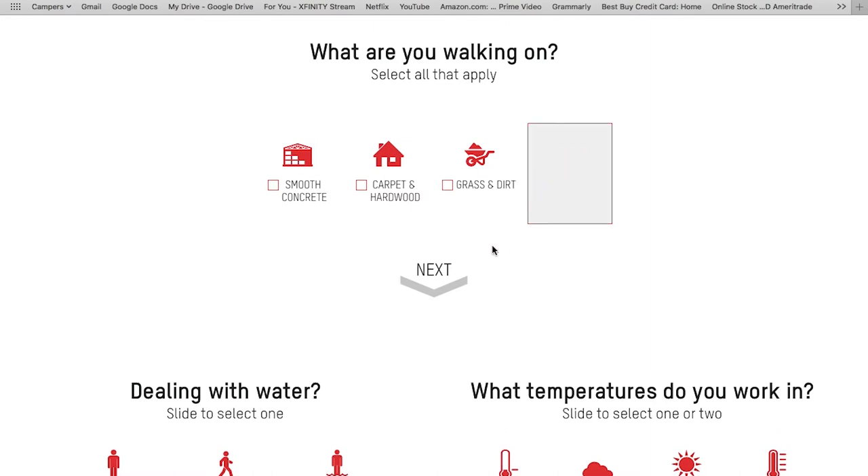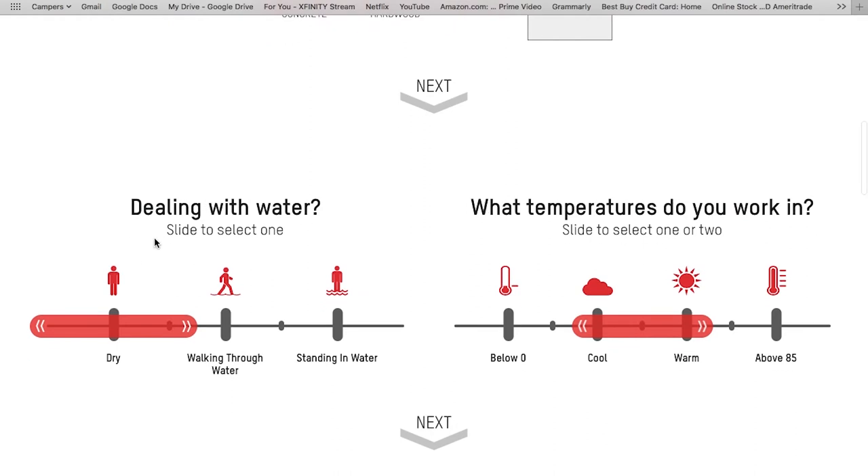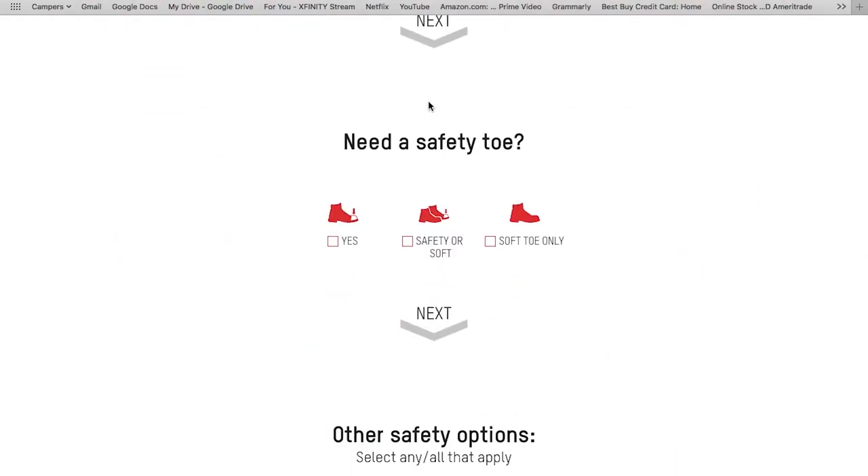We'll select rough terrain since we kept ours on medium to heavy duty. Then it asks if you're dealing with water: dry, walking through water, or standing in water — you can choose your options, and the slider goes in between as well. What temperatures do you work in? Here in Colorado it can vary unless you're in a specific atmosphere like a cooler or near a heater. We'll leave it right in the middle to cover all our bases. Do you need a safety toe? You have yes, safety toe, or soft toe only — I'm just going to select yes.